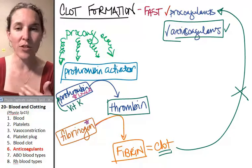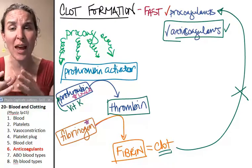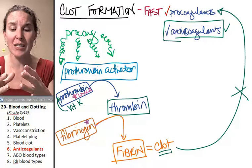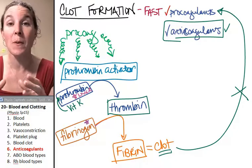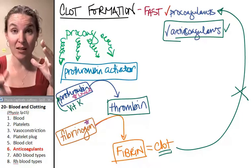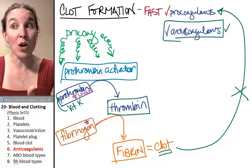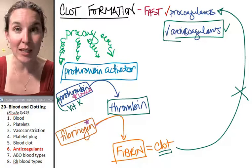Maybe they don't have good circulation and so their blood tends to pool. Maybe they have varicose veins, so they have a greater volume of space in their veins and their lower limbs. If there is a greater space, the blood flows through there slower, and if blood flow stops, that can stimulate clot formation.